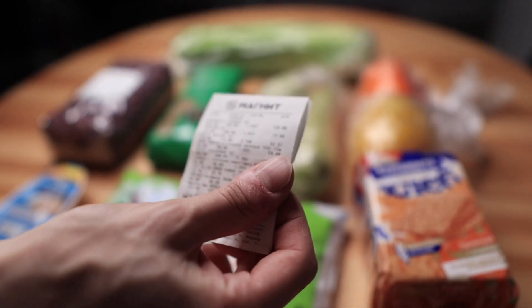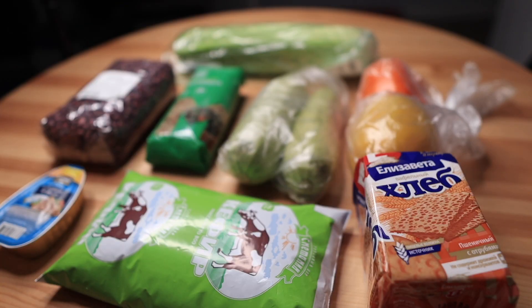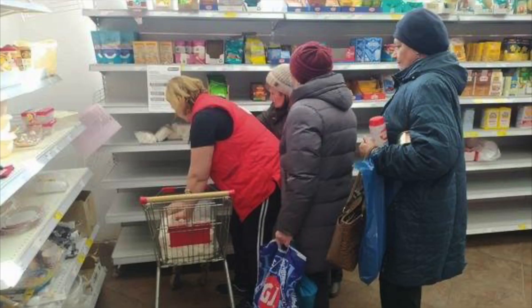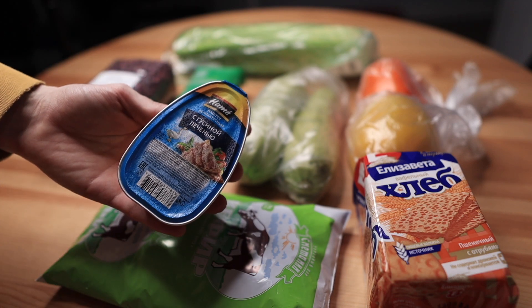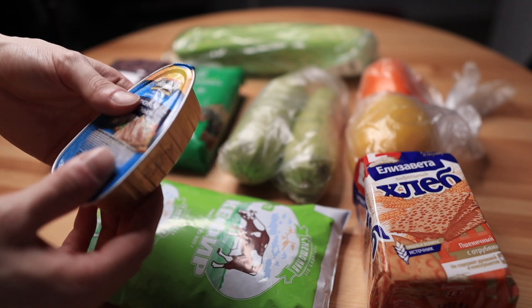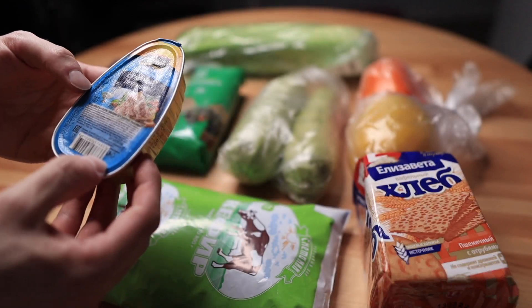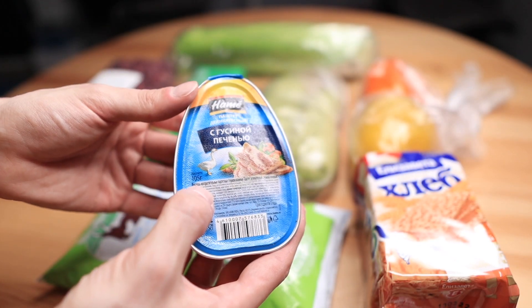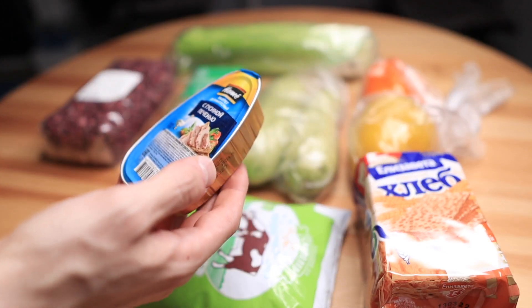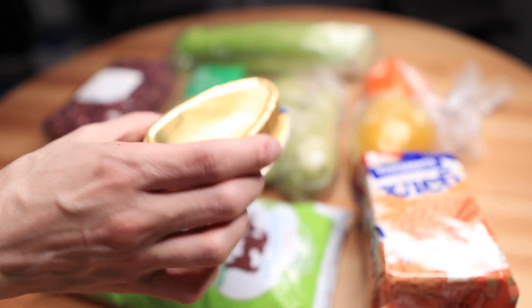After that I'll show you the check from the shop. It's called Magnet — not a very expensive shop. Magnet is in the lower segment of grocery shops in Russia. Let's start with this little box of goose liver pâté. I'm pronouncing it for the first time, sorry if it's a little wrong. This is pâté and the weight is 105 grams.